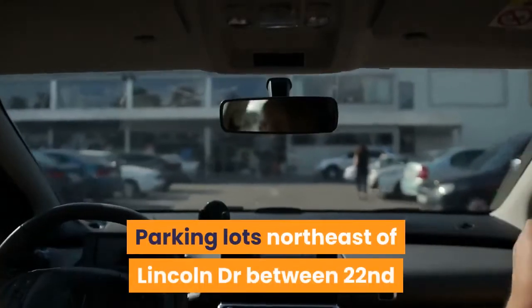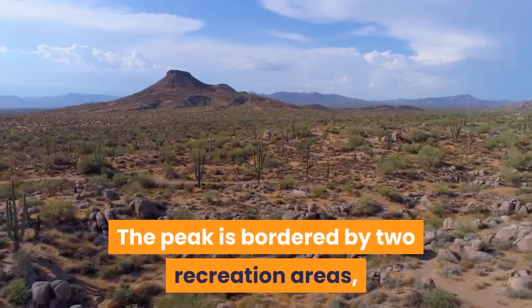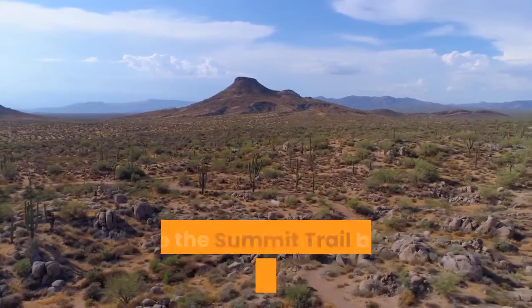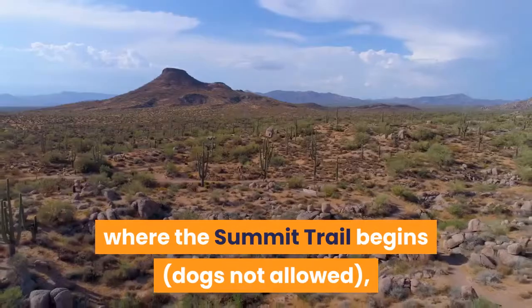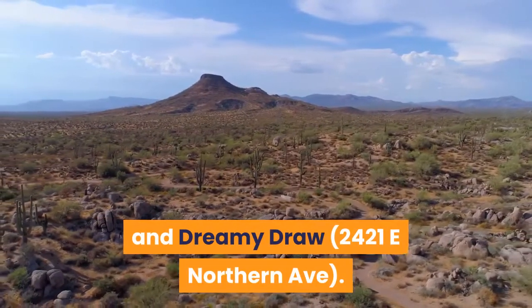Parking lots northeast of Lincoln Drive between 22nd and 24th Streets fill early. The peak is bordered by two recreation areas: Phoenix Mountains at 2701 E Squaw Peak Drive, where the summit trail begins (dogs not allowed), and Dreamy Draw at 2421 East Northern Avenue.